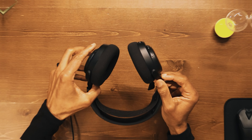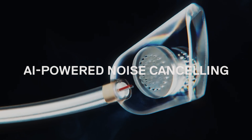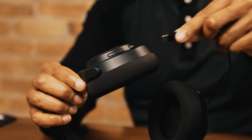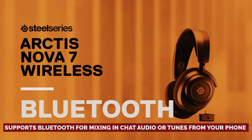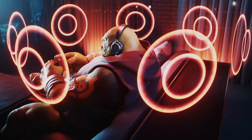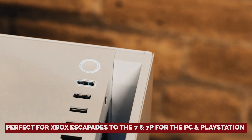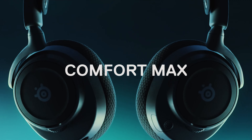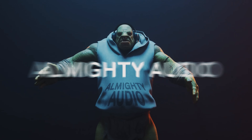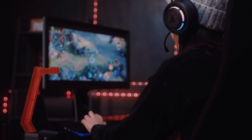A solid 30 hours of playtime should see you through those epic gaming sessions — just enough to slay those dungeon crawls. If you ever run out of juice, you can still rock out wired. There's a bit of background noise when chatting, but your voice comes through loud and clear. These headphones also support Bluetooth for mixing in chat audio or tunes from your phone alongside your game. From the 7X perfect for Xbox to the 7 and 7P for PC and PlayStation, there's an Arctis Nova 7 model for every gamer.